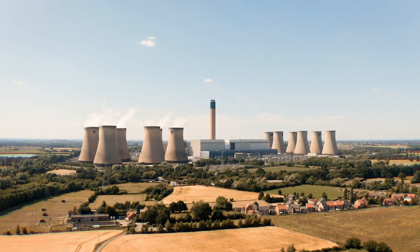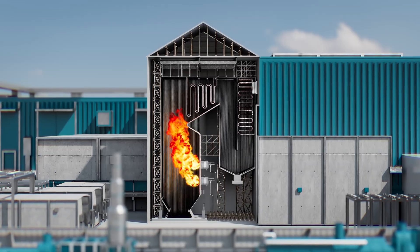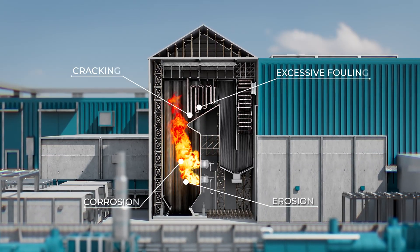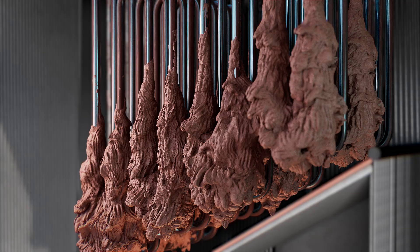Boilers operate at high temperatures, often beyond their initial design parameters. As a result, the performance of the boiler is restricted due to issues on their water walls and superheater sections, including corrosion, cracking, erosion and excessive fouling.